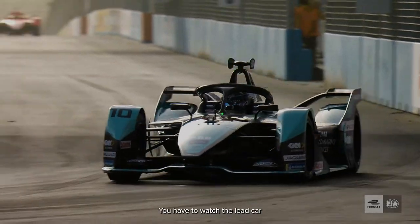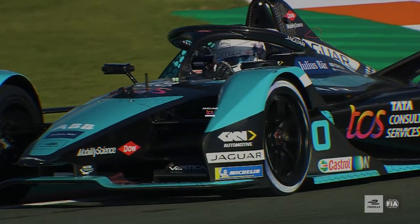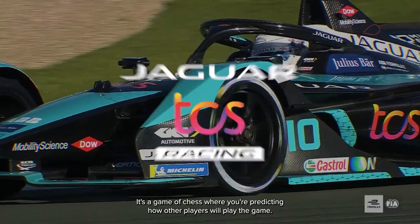Efficiency is very important now. You have to watch the lead car, and you've got to make a little bit of a punt on how you think that person will behave. It's a game of chess where you're predicting how other players will play the game.